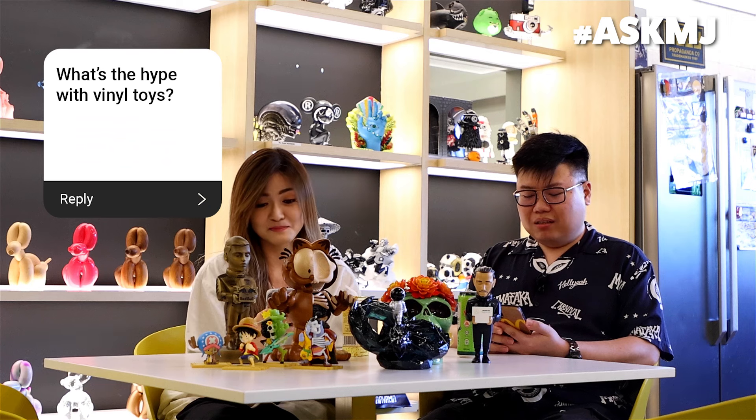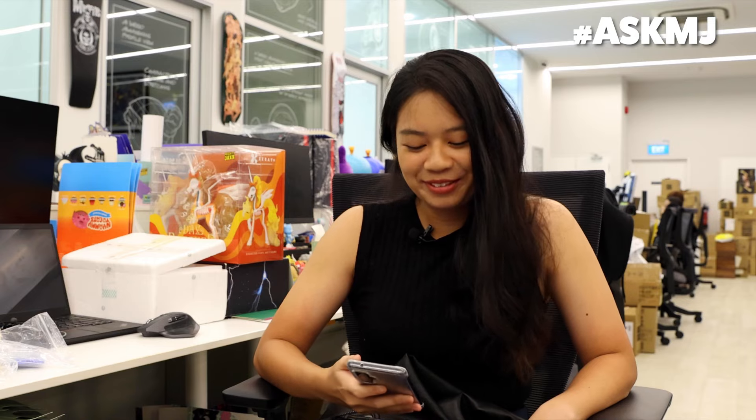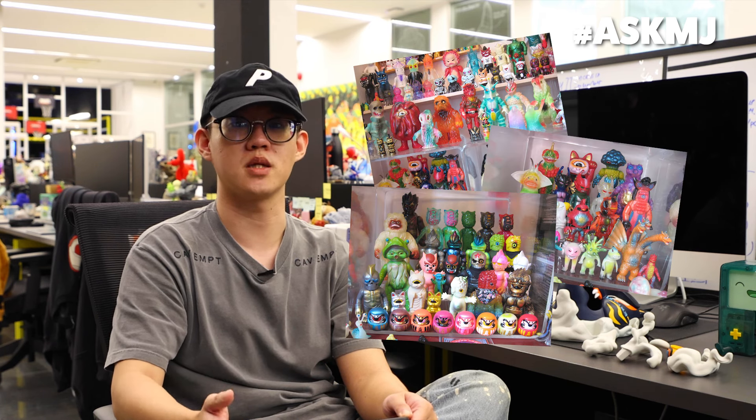What's the hype with vinyl toys? The vinyl art toy movement is like a lower barrier of entry for artists to try to get their artwork out there without doing paintings and stuff. Because normally paintings, the pricing will price a lot of people out. So having this option of the vinyl art toy movement helps to amplify the voice of the artist in terms of reaching a wider demographic. I guess that's why there's a lot of hype.